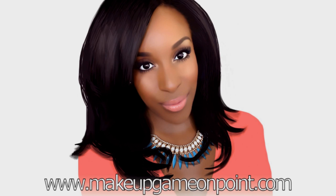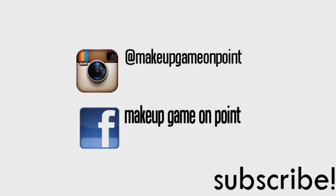For more beauty tips, check out MakeupGameOnPoint.com. Y'all already know, if I'm doing a favorites video, then it must be something real. Welcome back, guys. If you are new here, I'm Jackie, aka MakeupGameOnPoint.